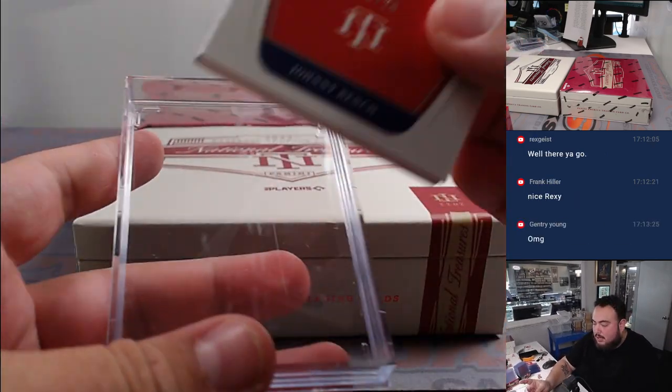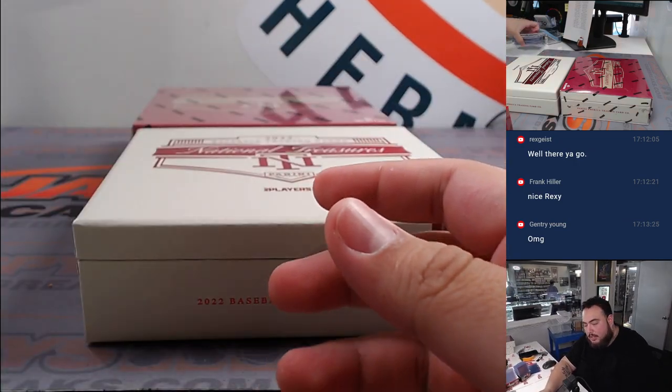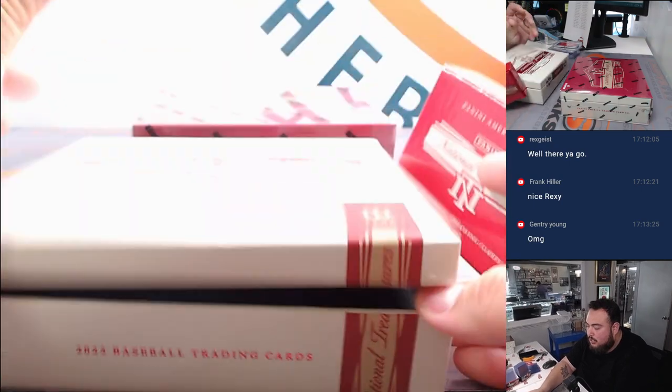All right, there you go — there's box one in the books. Not a bad box at all, really really good stuff in there. Let's go with the second box.